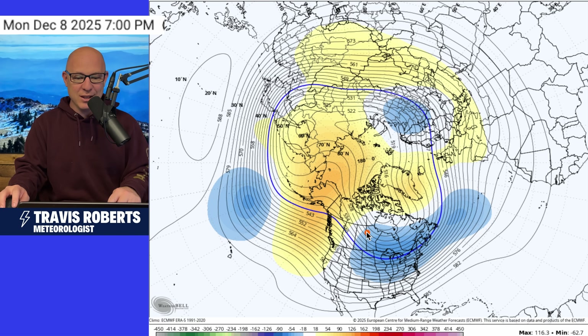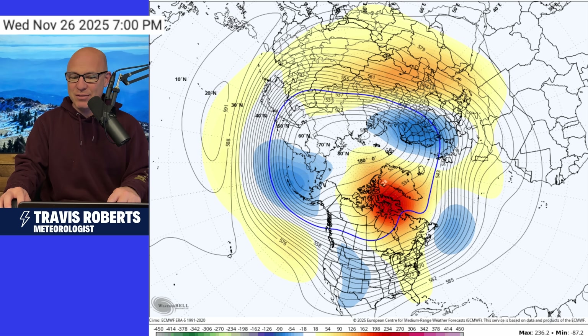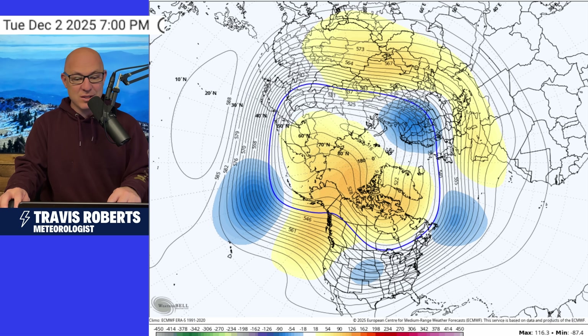This is a look at the long-range European weeklies. It also has the idea that we start to see things flip. Backing it up, I want to start at the end of November — we've got a trough in the west, and I think that also means we're quite stormy out here with more rain, wind, and snow. But the warmth that's headed for the central and eastern United States is going to settle down as we head into December.